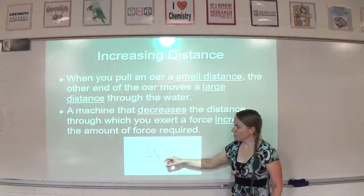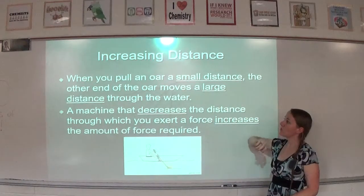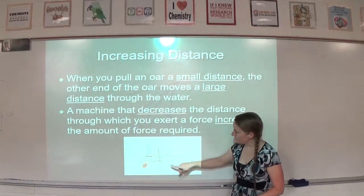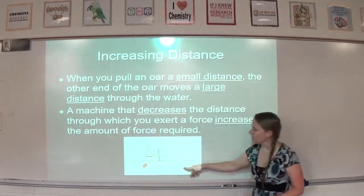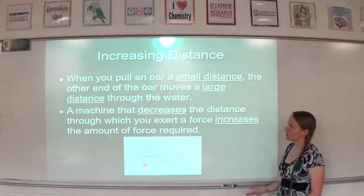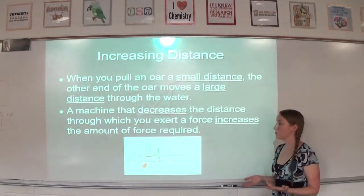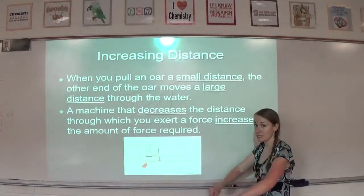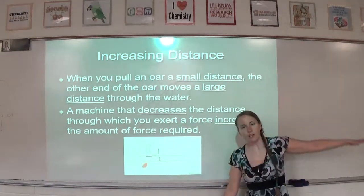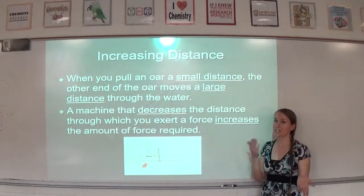When you pull an oar a small distance — you're only moving your arms about this much when you row — the other end of the oar moves a large distance through the water. So you're using a small distance and getting a large distance out of those oars. A machine that decreases the distance through which you exert force increases the amount of force required. Since he's only doing a small distance, he's having to apply a harder, higher force, whereas the oar on the other side is doing a large distance and exerting a smaller force. Force and distance are opposites.